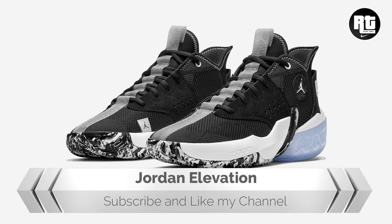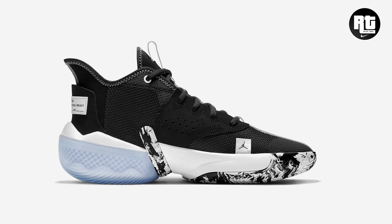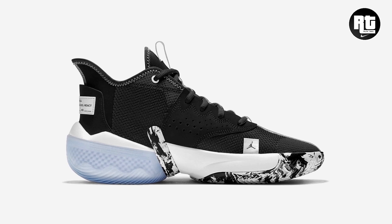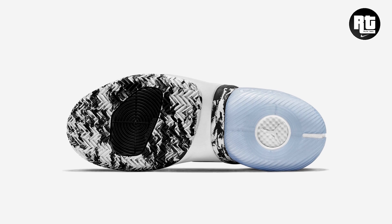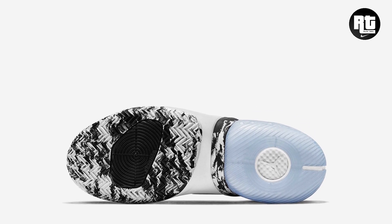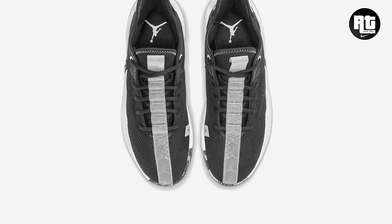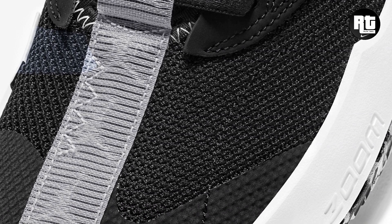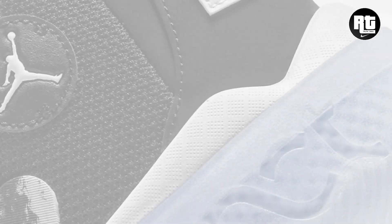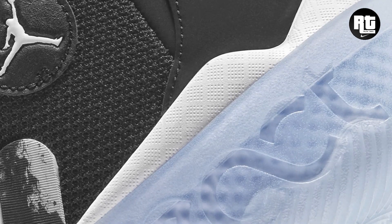Jordan Brand continues to expand the Jordan Elevation iteration, featuring real and synthetic leather and textile materials that are lightweight, durable, and shaped for full-foot security. Cushioning and herringbone traction help keep you on your game during clutch moments. Other details include laces to keep the foot over the footbed and a padded mid-high collar for ankle support. Available very soon on select retailers and nike.com.